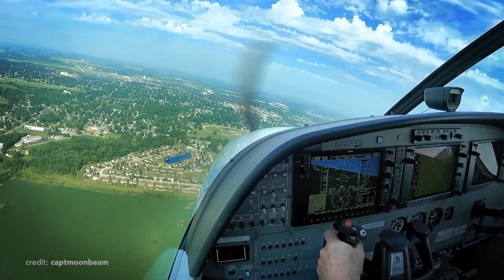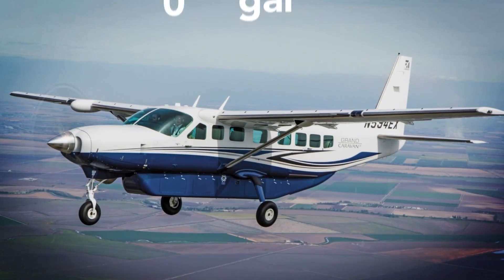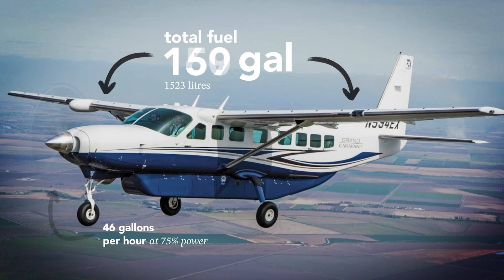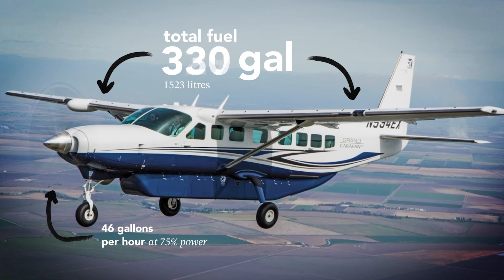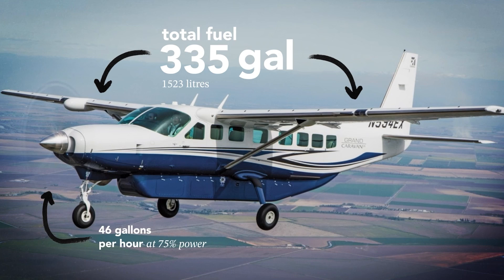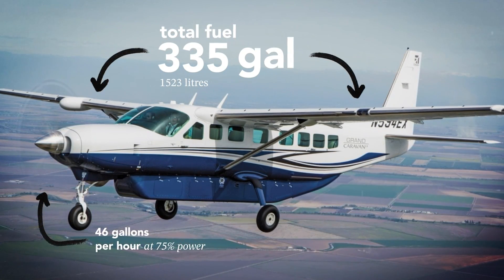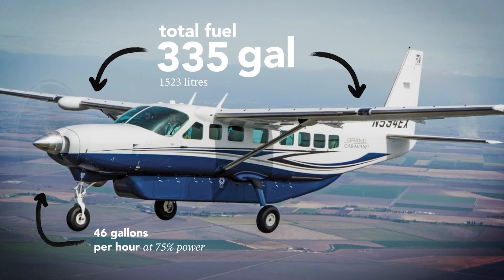The checklist demands a powerful engine, but speed alone doesn't mean power. As a utility plane, the Caravan excels in its range and payload. 335 gallons of fuel will give you a 7-hour endurance with a range of 1,000 nautical miles, which is decent knowing that the PT6A is quite thirsty at 46 gallons per hour. Luckily, you can easily land at practically any airfield to refuel.